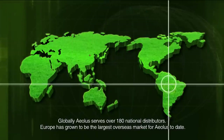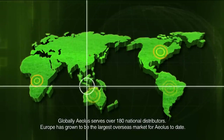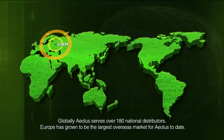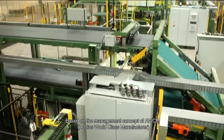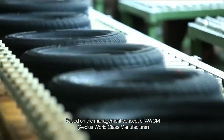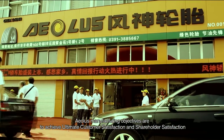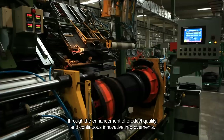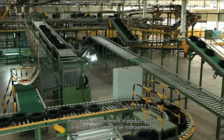Globally, EOLUS serves over 180 national distributors. Europe has grown to be the largest overseas market for EOLUS to date. Based on the management concept of AWCM — EOLUS world-class manufacturer — EOLUS manufacturing objectives are to achieve ultimate customer satisfaction and shareholder satisfaction.